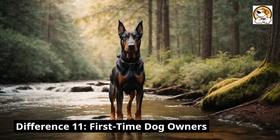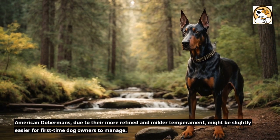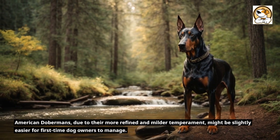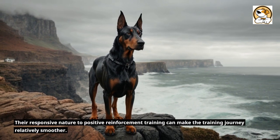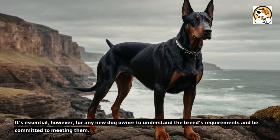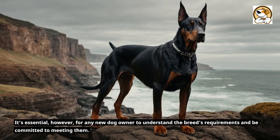Difference 11: First-time dog owners. American Dobermans, due to their more refined and milder temperament, might be slightly easier for first-time dog owners to manage. Their responsive nature to positive reinforcement training can make the training journey relatively smoother. It's essential, however, for any new dog owner to understand the breed's requirements and be committed to meeting them.